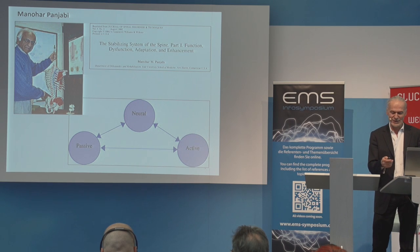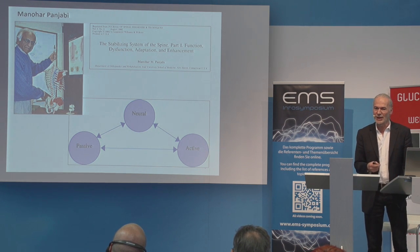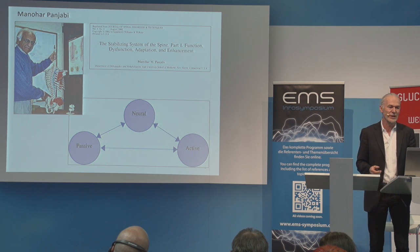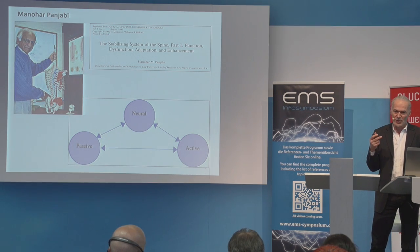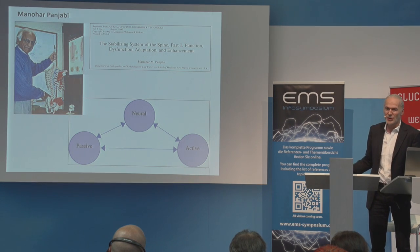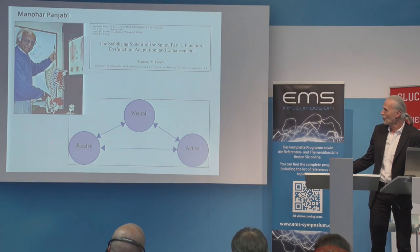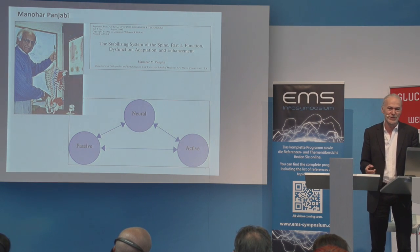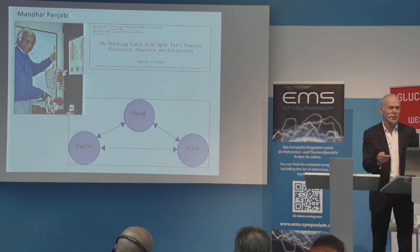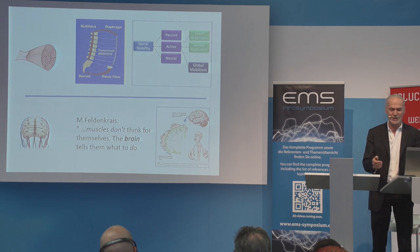For those from physiotherapy or the Pilates area, we remember the model dating back to 1992 developed by Panjabi, which has been developed further. Many people now make reference to it: for an optimally functioning joint stabilization, you need three different systems. You need the muscles, but the muscles are of course controlled by the brain — the neurocognitive elements — and the muscles cannot move the joint if it is stiff. This is why there are also passive elements needed, and you have to see how they complement each other.